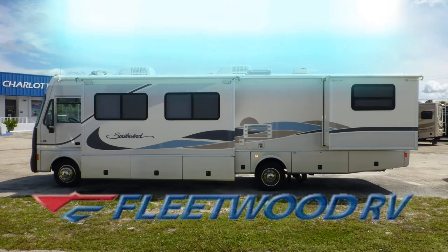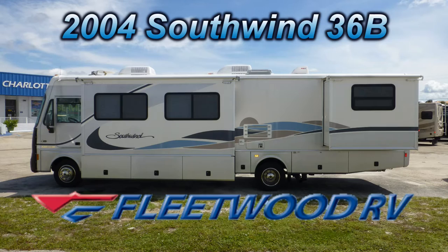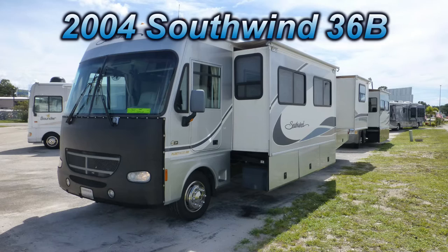This 2004 Fleetwood Southwind 36B is loaded with luxurious high-end features. At 36 feet long with one bedroom slide and two living room slides, you'll have more room for living and entertaining.